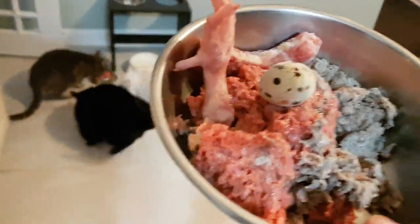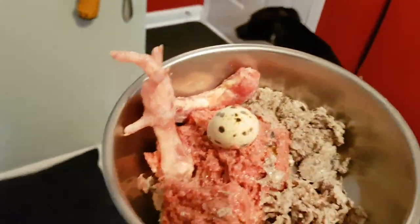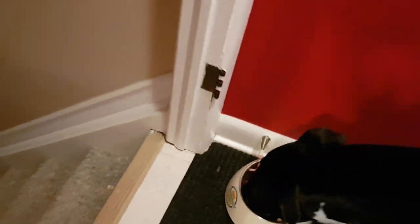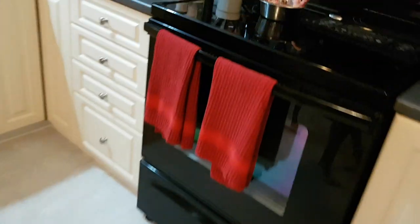Then for Tipper: chicken dinner, beef tripe, chicken neck, Cornish hen foot, quail leg. And same thing for Kilo. They also have some herring oil and CBD.